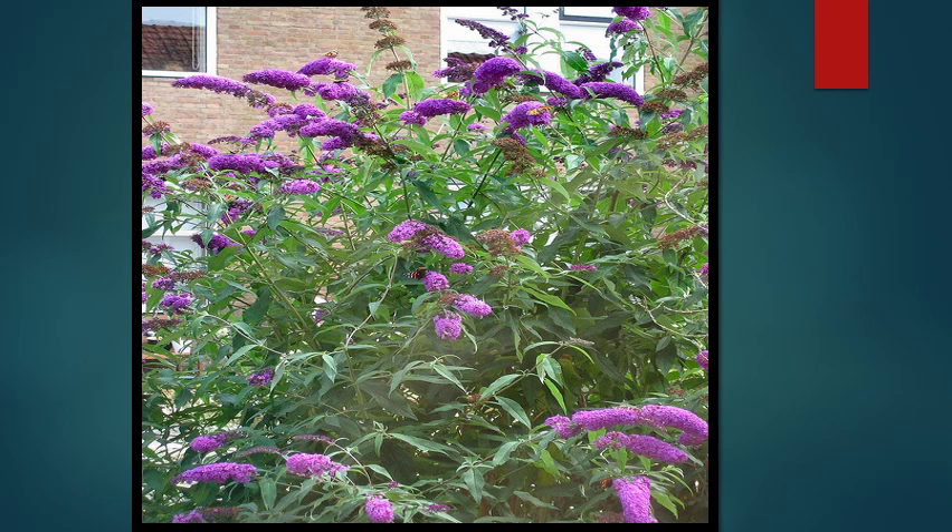Butterfly bush is well loved by gardeners and landscapers for its ability to attract butterflies and bees. However, every plant is capable of producing thousands of seeds, and every plant is also able to grow at an alarming rate. It's a very aggressive plant and can spread very quickly through many areas.